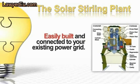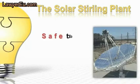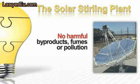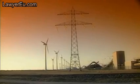The Solar Stirling Plant can be easily built and connected to the existing power grid in your home. It's a self-contained system, easy to install, and operates unattended while generating clean, sustainable, free power. It is safe to build, use, and operate — it contains no hazardous parts or components, produces no harmful byproducts, fumes, or pollution, and is completely safe even around small children and pets.